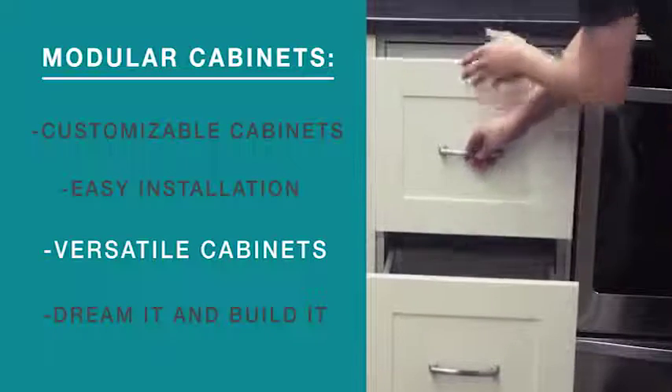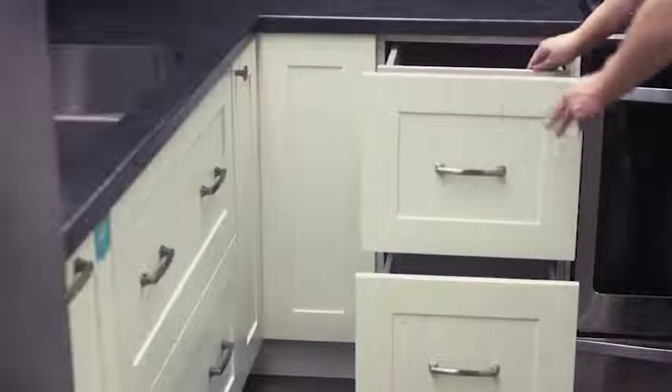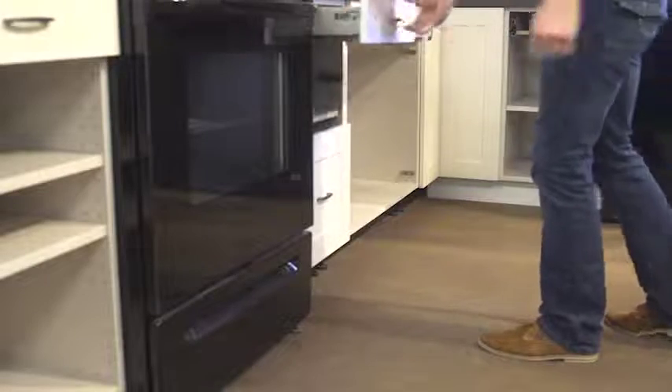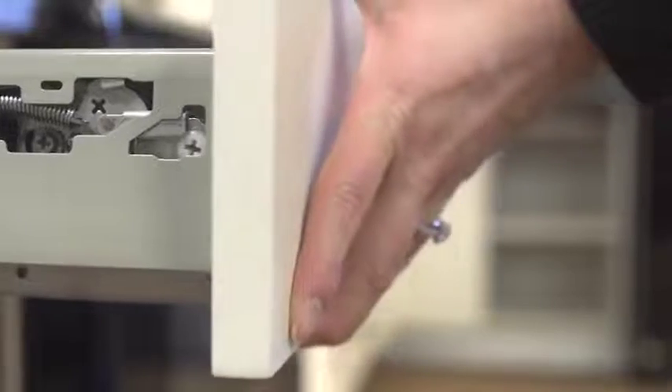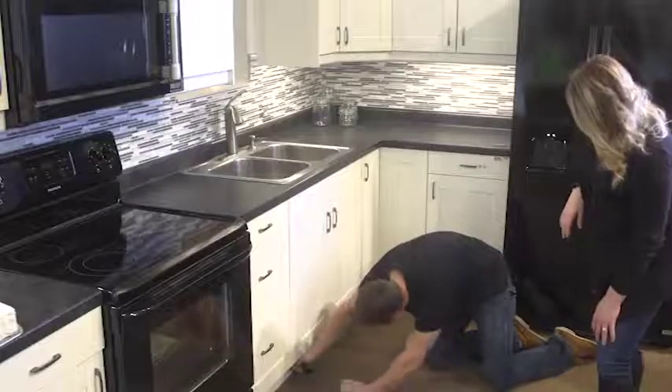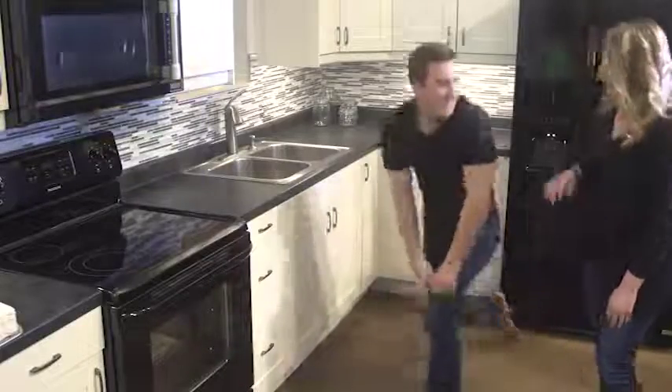Versatile cabinets. Once the cabinet box has been installed, you can change the function or the appearance of your cabinet at any time. Instead of replacing a cabinet, you can change individual features without having to touch the cabinet box or the countertop. With Clearview, it's easy to swap pieces around and add features to an existing cabinet, replace a damaged door, or even change the color of your kitchen entirely.